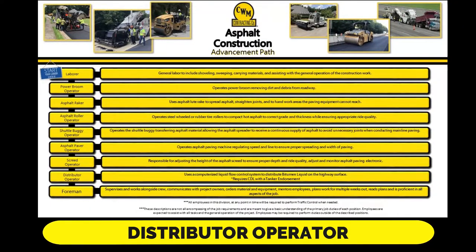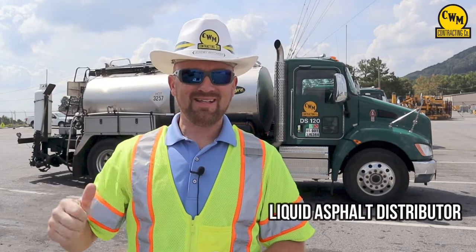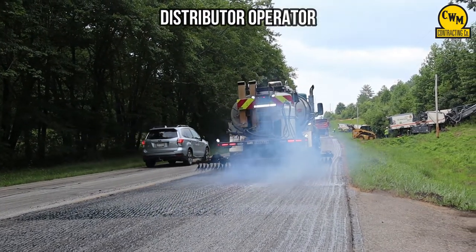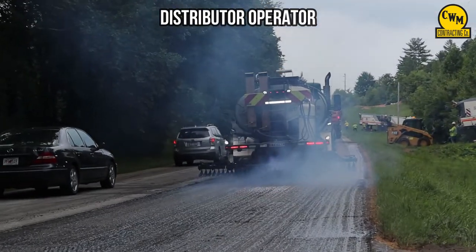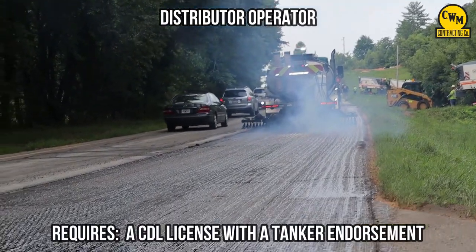The distributor operator position: the machine right behind me is a liquid asphalt distributor. The distributor operator uses a computerized liquid flow control system to distribute bitumen liquid on the highway surface. This position requires a CDL with a tanker endorsement.